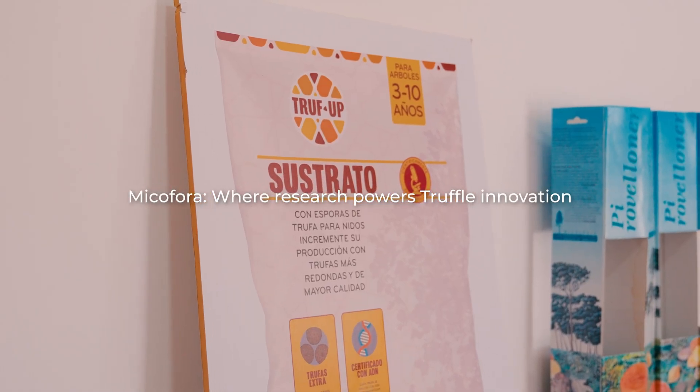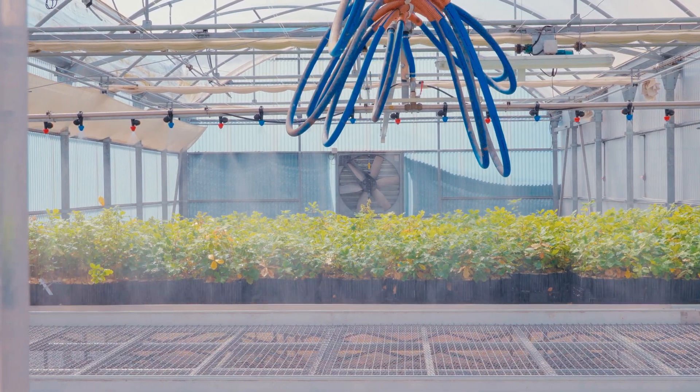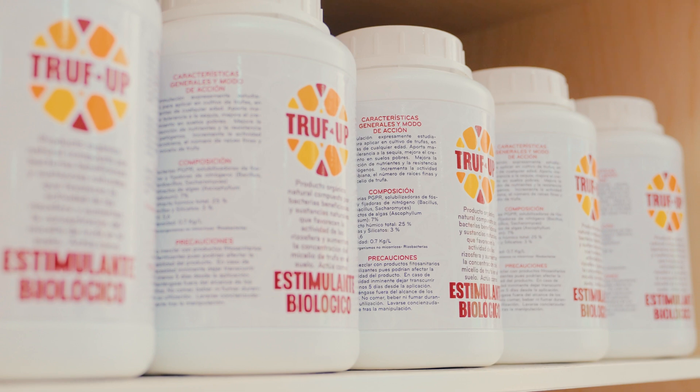One of the main pillars of Mycophora is that we are based on research, and so we spend a lot of time trying to develop new products and technologies for the truffle business.